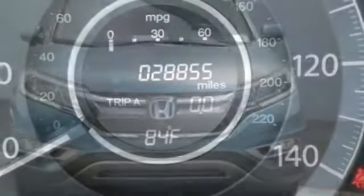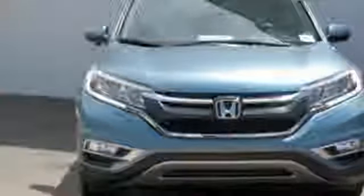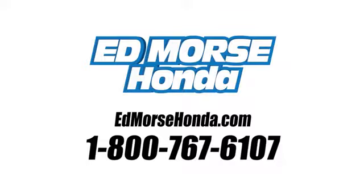Honda's created some of the most admired vehicles on the planet. Experience it for yourself today. Call us today at 1-800-767-6107. For value and for service, it's Edmunds.